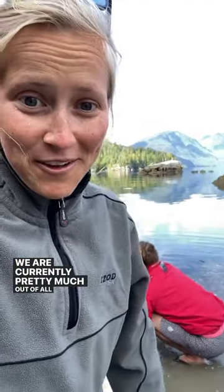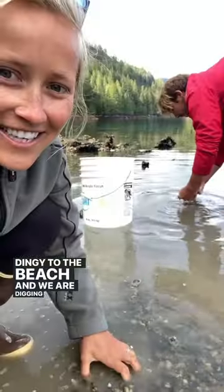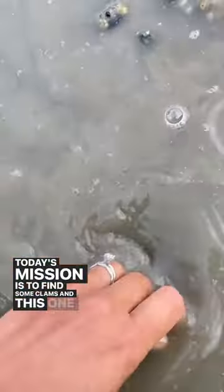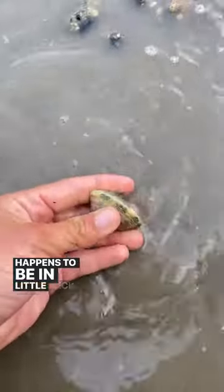We are currently pretty much out of all food, so we took the dinghy to the beach and we are digging in the gravelly sand looking for dinner. Today's mission is to find some clams, and this one right here happens to be a little neck clam.